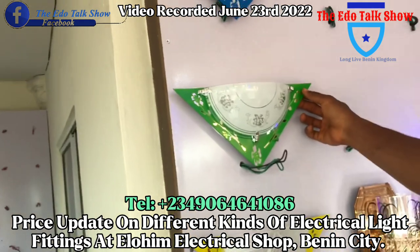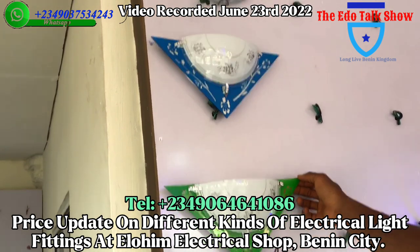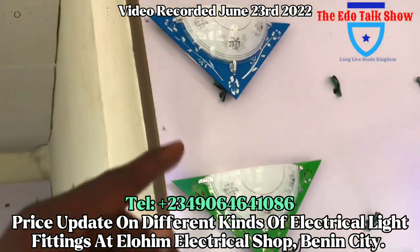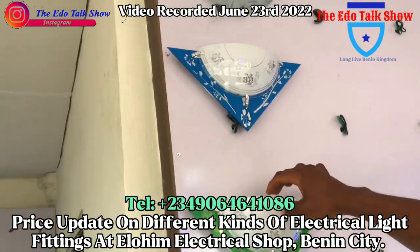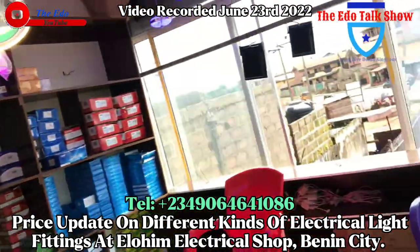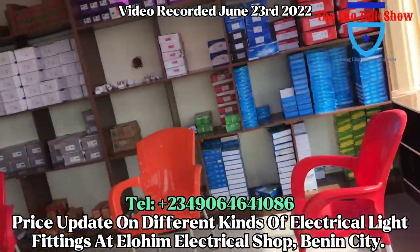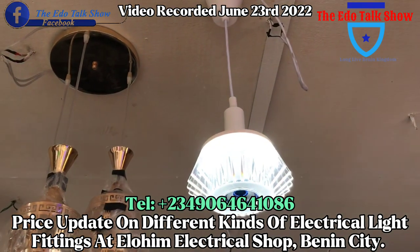This one is called the 'V half moon' or 'fancy half moon' — this one is 1,500. This one is the crystal half moon — how much? This is 900 each, or one thousand five hundred each. And this one is the crystal light — this crystal light actually has Bluetooth and can play music.